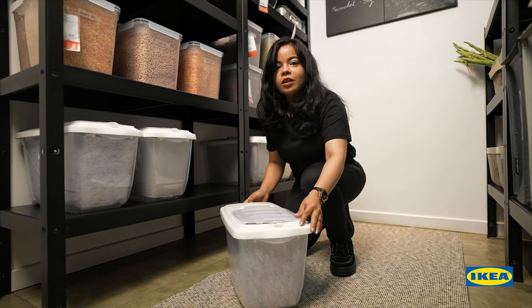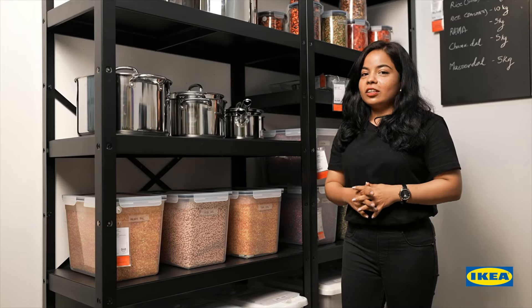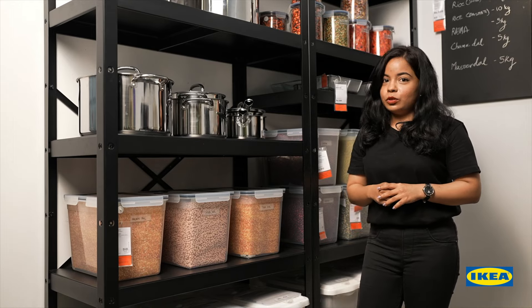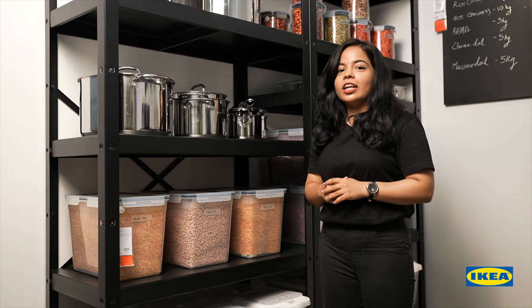In case you really need to move it around, just roll the box on its wheels. Last but not the least, label the boxes. This little detail helps you to know what's in the box, expiry dates, and keeps your pantry looking organized.